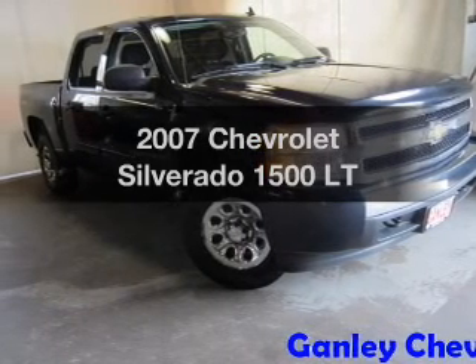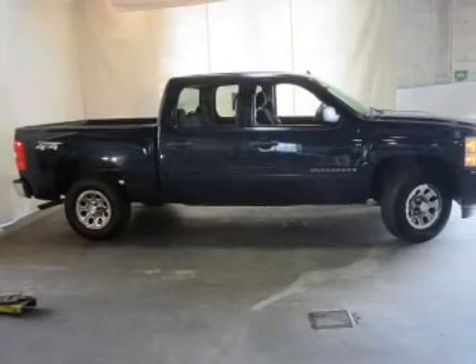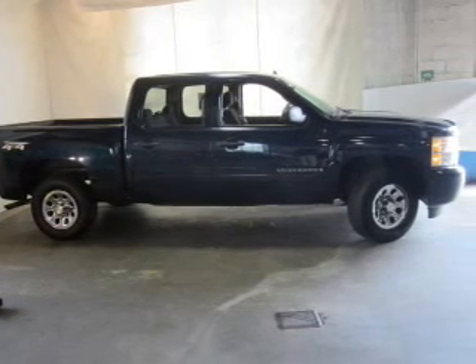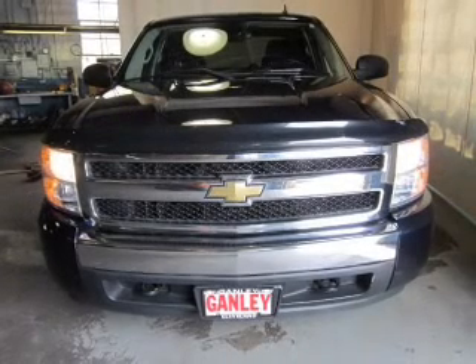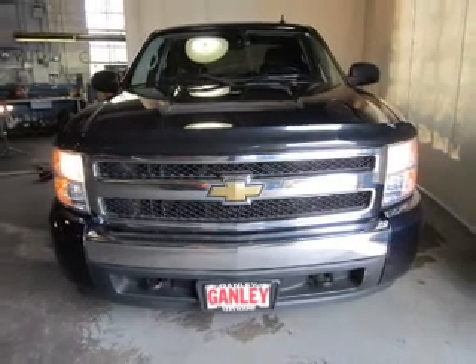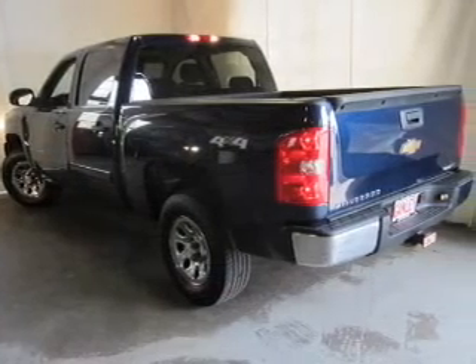Check out this 2007 Chevrolet Silverado 1500. Everything you need under one roof with this great vehicle. The powertrain includes four-wheel drive with a powerful eight-cylinder engine driven by an automatic transmission. The anti-lock braking system will help deliver you safely to your destination.